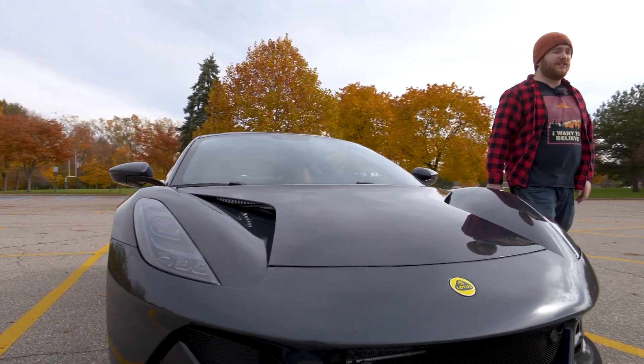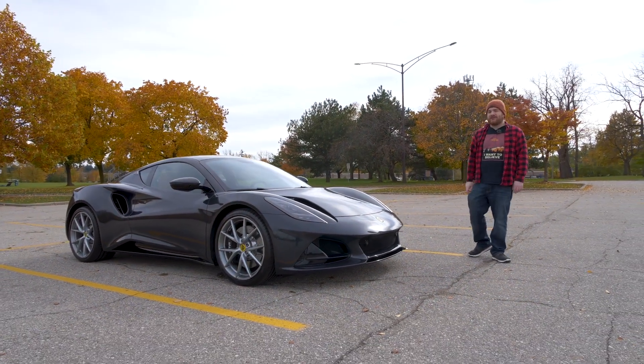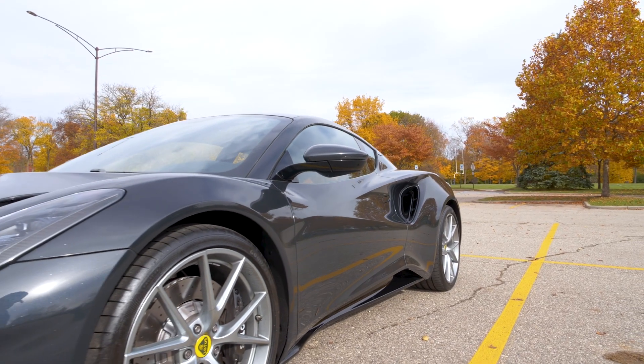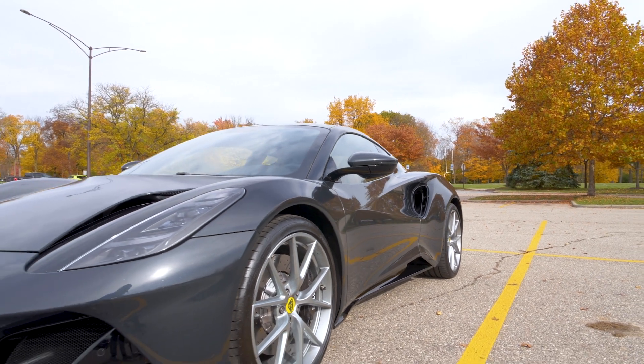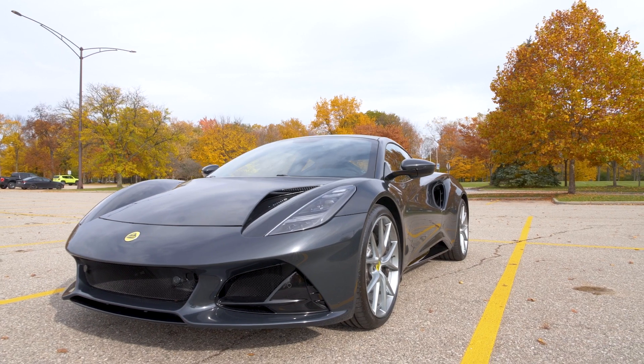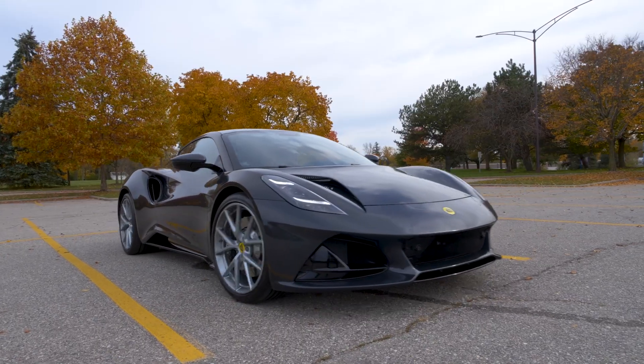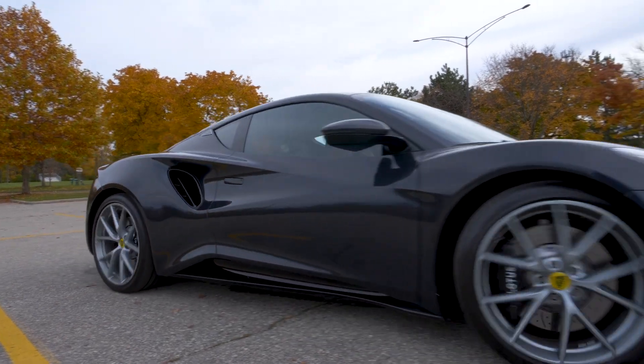That is the 2023 Lotus Emira First Edition V6 manual. It sets you back about $100,000. The chances are you can't get one because they're pretty much all spoken for thanks to the reservation system. But you might get to see a few on the road, and that's a very special treat. Thanks for watching — don't forget to like, share, and subscribe, and let us know what you think about the Emira and anything else we're driving in the comments below.